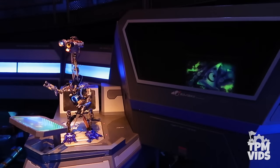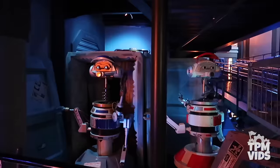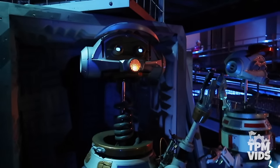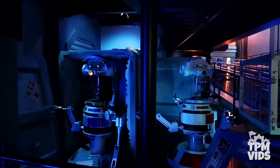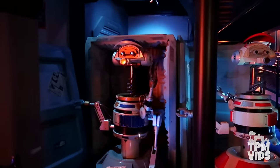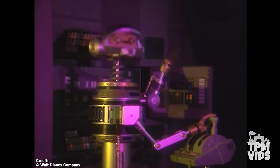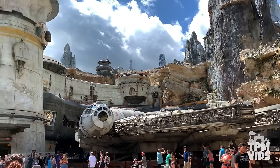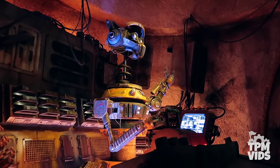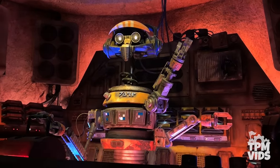Rex can be found in the droid customs area of the second room after you pass C-3PO. When you walk into the room, you can find him on the left-hand side. He's marked as defective and although he no longer moves, you can catch him light up and mutter some of his old dialogue from the original ride. Then when Star Wars Galaxy's Edge was built, Imagineers gave Rex a brand new life as the DJ in Oga's Cantina — still voiced by Paul Reubens and still muttering some of the original Star Tours dialogue.